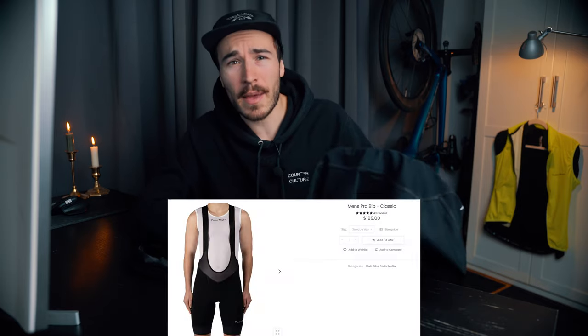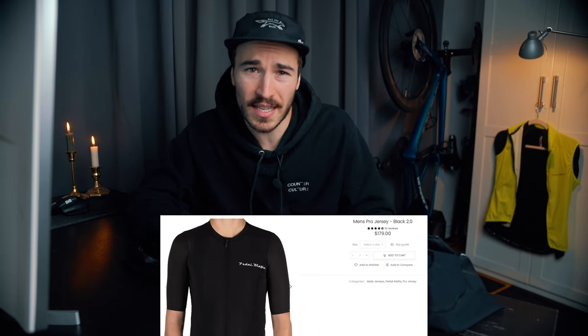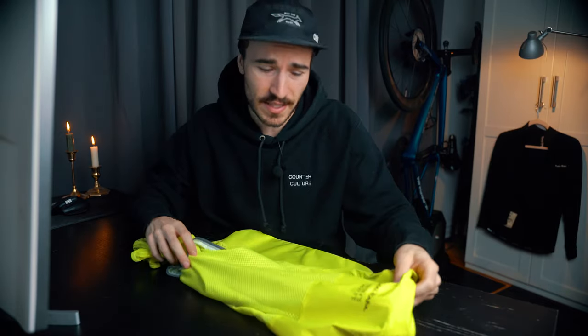At $199 for the bib and $179 for the jersey, it's definitely on the more expensive side due to the high quality of material. After trying both the PMCC and the Pro kits, I do believe the PMCC line is worth the extra $50 for the bibs and the extra $10 for the jersey.